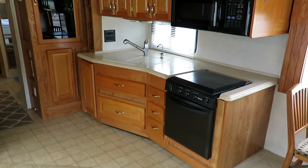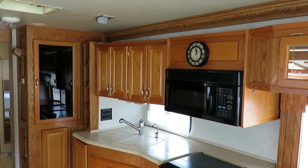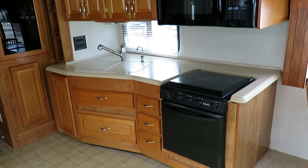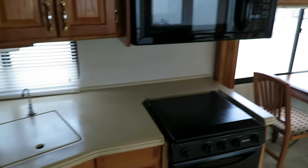Very common motorhome diesel pusher kitchen here, with plenty of overhead storage. It's kind of compact, but it's also extremely deep, so there's a ton of storage in what looks like a very small space. The solid-surface counters hide things pretty nicely below them as well.